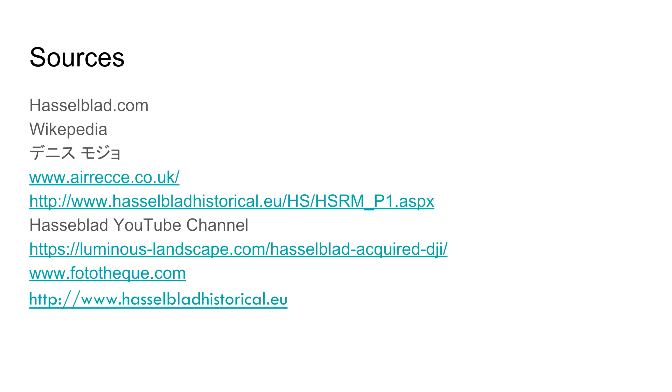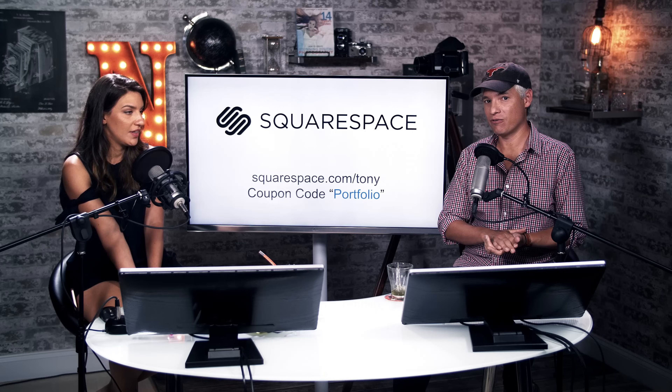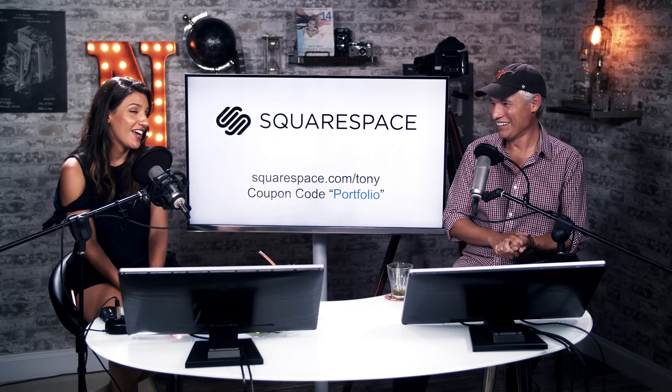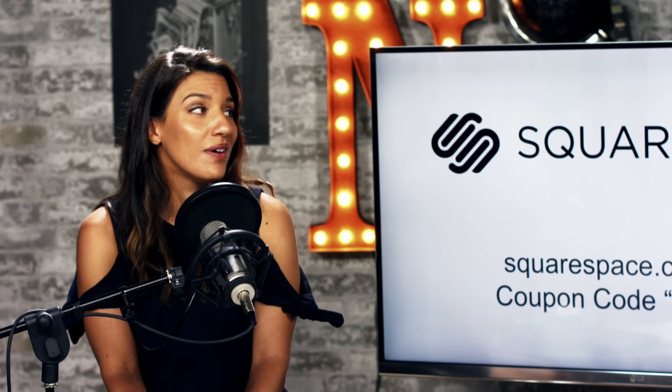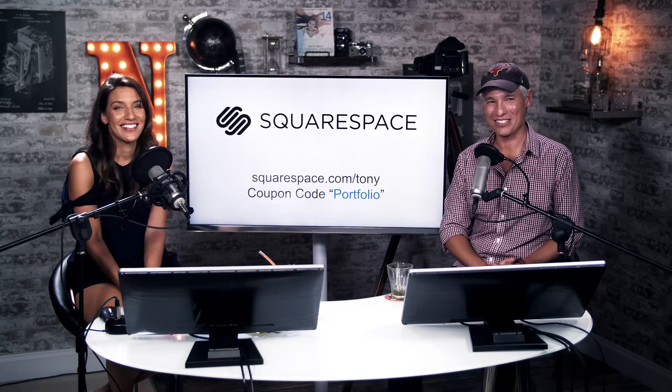Sources include Hasselblad-historical.eu, Hasselblad's YouTube channel with great interviews with Victor, and Kevin Raber's work on Luminous Landscape. Thank you to sponsor Squarespace — visit squarespace.com/Tony for a free trial, no credit card required, and use coupon code PORTFOLIO to get 10% off. And thanks to Victor — we miss him.